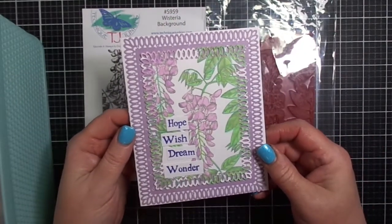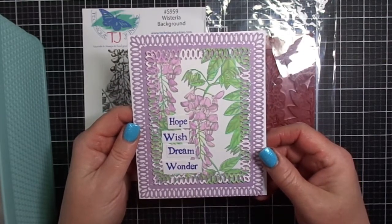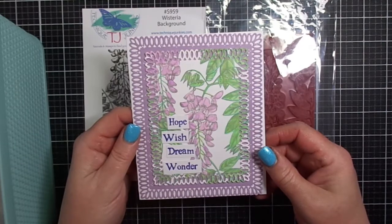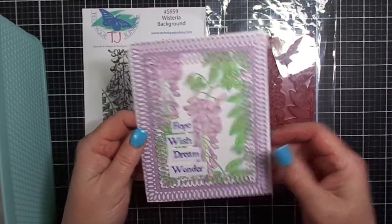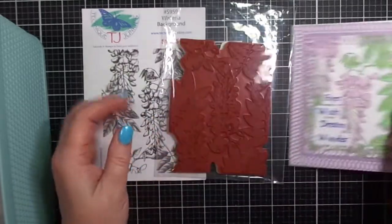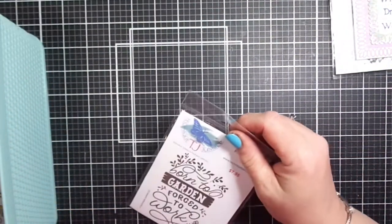I'll have all of these linked below in my description box so that you know how to find them. I like the Dream, Hope, Wish, Wonder stamp set because it gives you the versatility of using all four words as I have on this card, or just using select words one at a time.